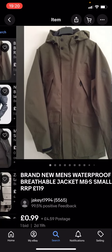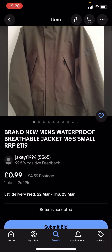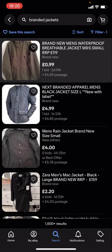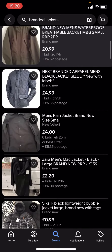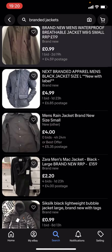You can see you'll get given loads of different jackets, but these might not be any of the big branded jackets because they're under £5. For example, this one is £0.99 with £4.59 postage. The problem with this is that the postage takes it over £5 total.